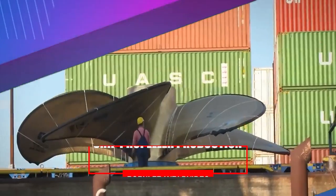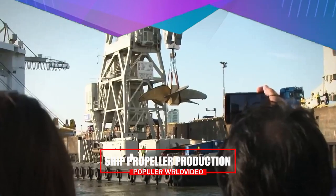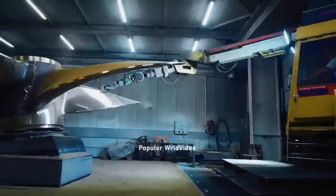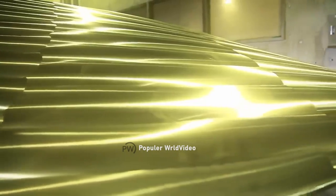A propeller is a fan-like rotating structure, usually at the stern of a ship, that provides thrust to move the ship. Most ships use conventional propeller types. However, different propellers are used in some ships depending on the need and requirement.